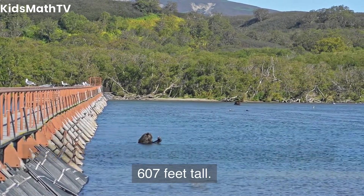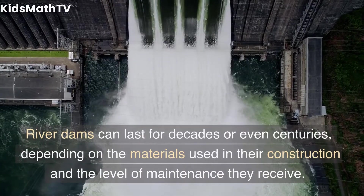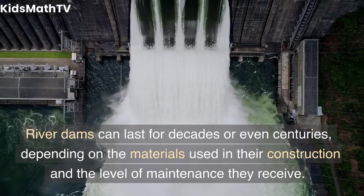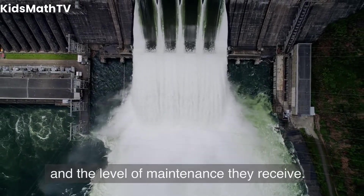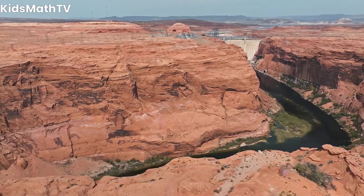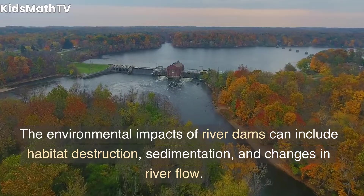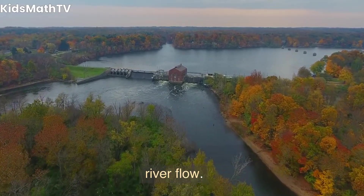The Three Gorges Dam is 2.3 miles long and 607 feet tall. How long do river dams last? River dams can last for decades or even centuries, depending on the materials used in their construction and the level of maintenance they receive. What are the environmental impacts of river dams? The environmental impacts can include habitat destruction, sedimentation, and changes in river flow.